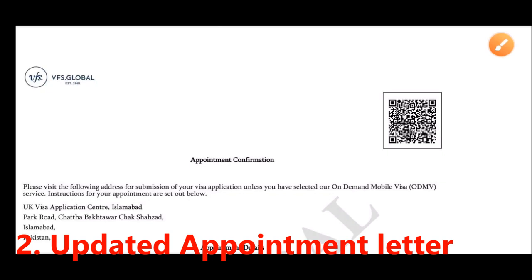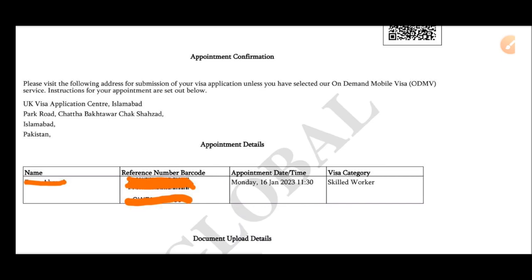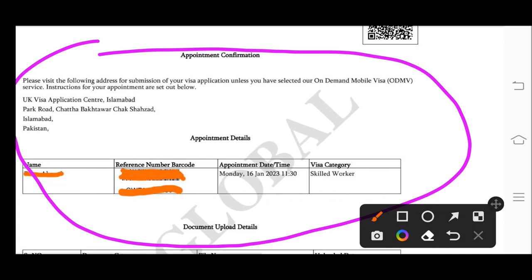Number two is the updated appointment letter — what does that mean? Basically, when you fill your online application, only this initial appointment letter will be generated. In this letter your name, reference number, and appointment date and time will be there. It also mentions the visa category — in my case this is Skilled Worker Visa.